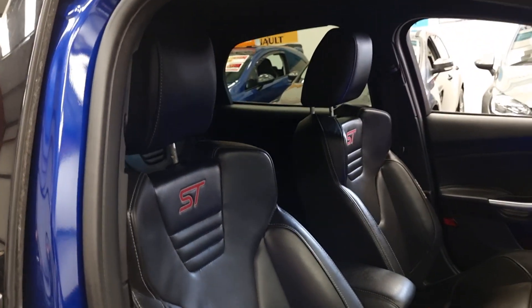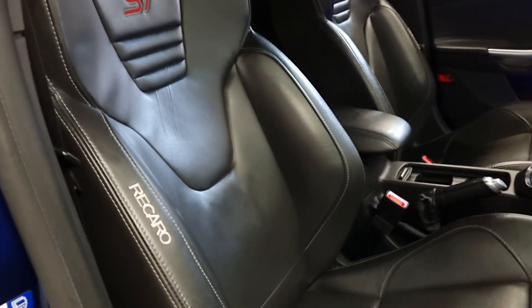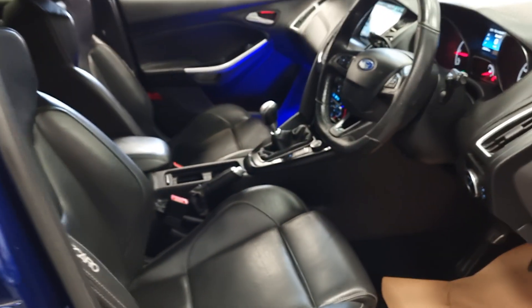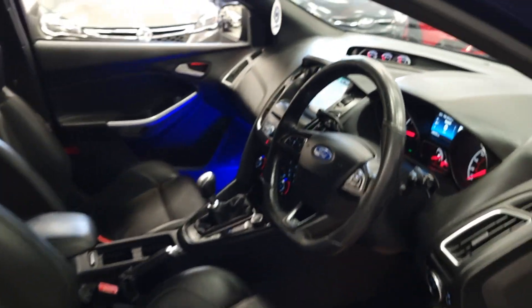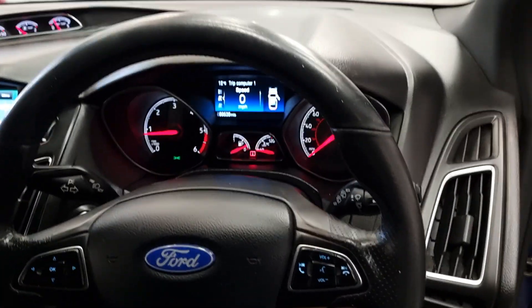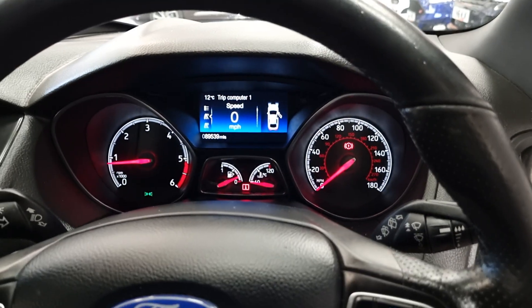Moving inside — being the ST3 we've got the illuminated doors, the full leather interior, and they are indeed Recaros and they are heated. They are so comfortable — I've owned one of these myself and absolutely loved it. So 89,000 miles on the clock there.